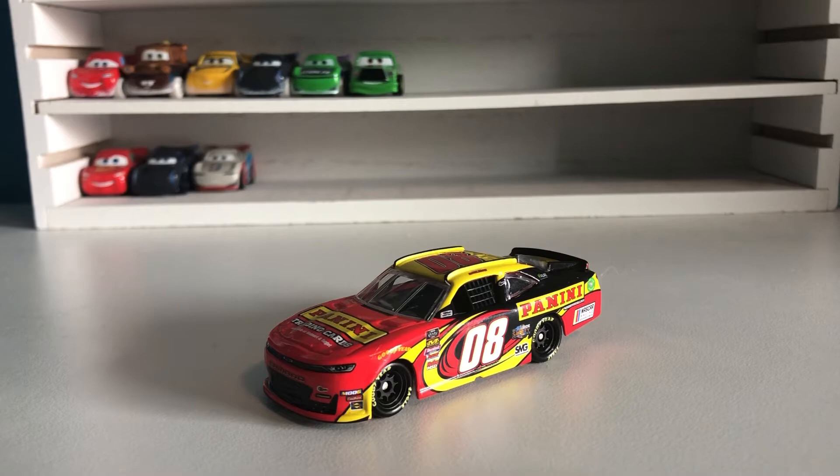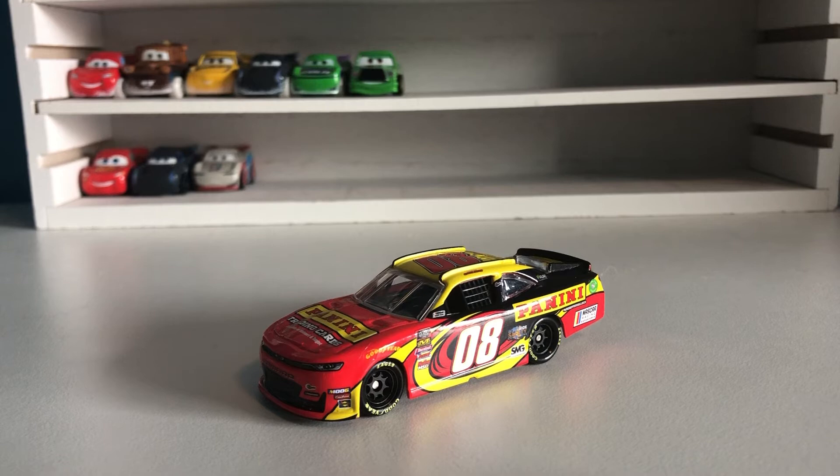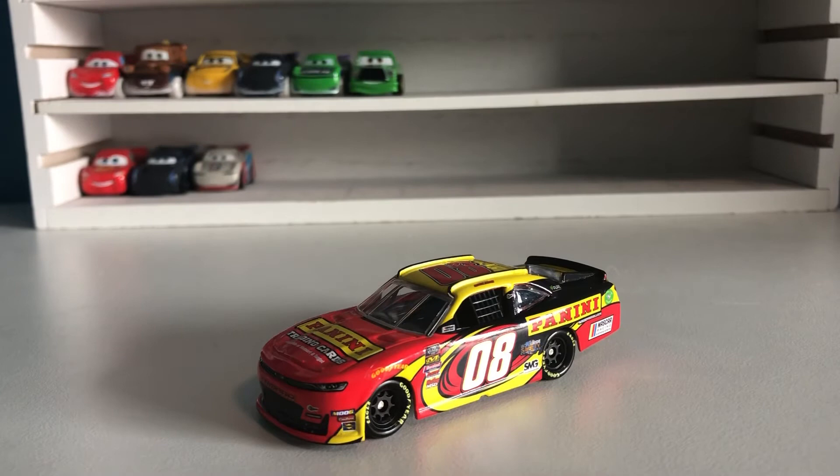This is Greg Alding's 2019 Panini Xfinity Series Camaro, number 08, sponsored by Panini trading cards. Panini makes trading cards — mostly baseball, football, that kind of stuff. I'm pretty sure they do most of the other big sports as well, and I know they make NASCAR.